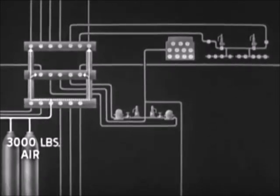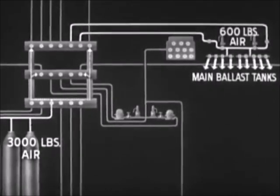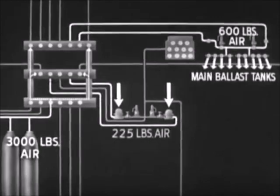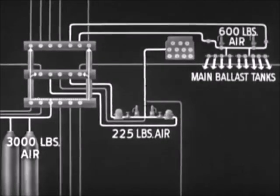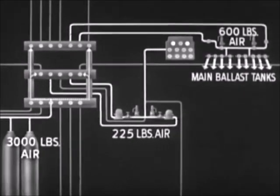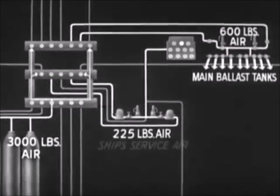Some air is reduced by normal expansion to 600 pounds and delivered to the manifold of the 600-pound air system. This 600-pound air is used to blow the main ballast tanks. Other 3,000-pound air is reduced by reducers to 225 pounds, and delivered to another manifold. The 225-pound system is used to blow the variable ballast tanks, and to do such miscellaneous jobs as blowing water from torpedo tubes, blowing sanitary tanks, and sounding the ship's whistle. Some 225-pound air is further reduced and used for a variety of jobs where lower pressures are adequate, and is referred to as ship's service air.